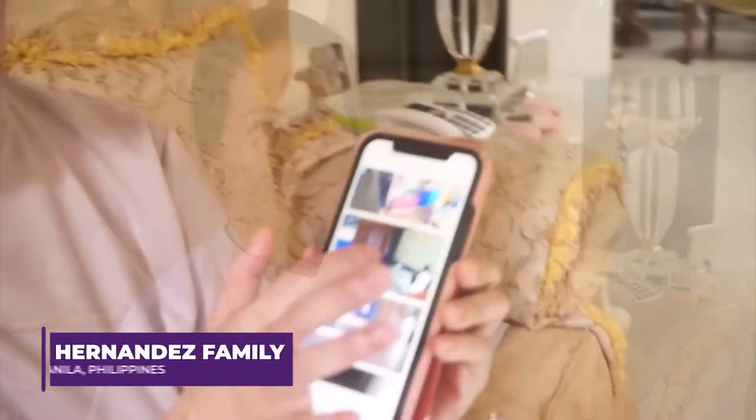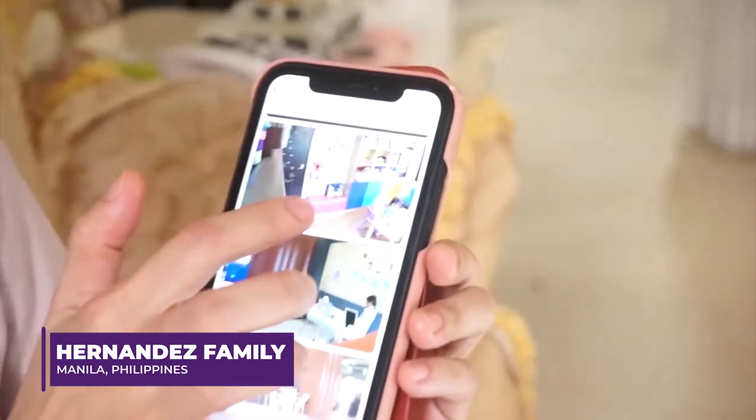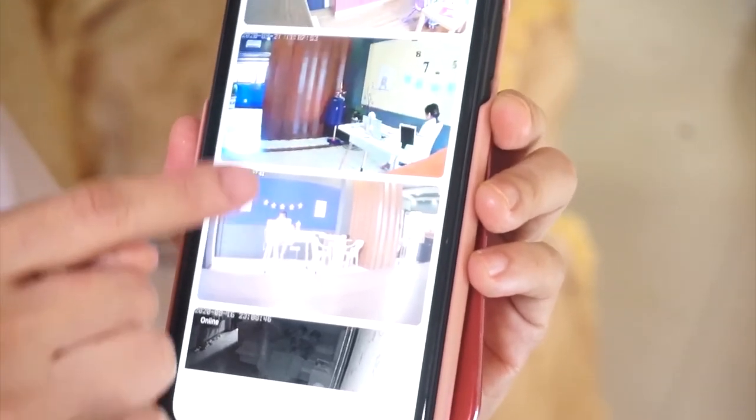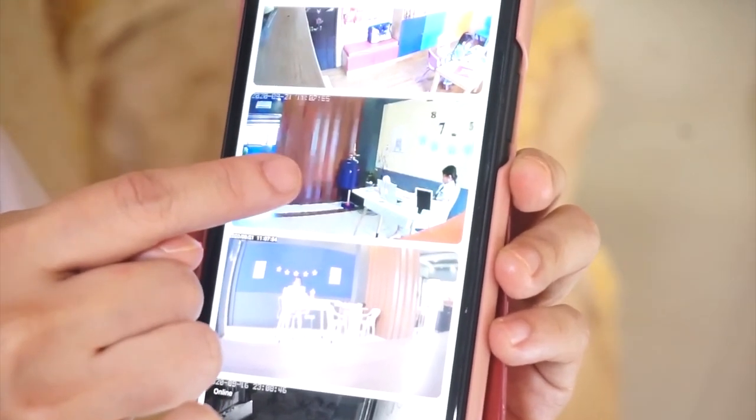This is our school from home. This is Kylie's classroom — the preschool. And this is Zoe's classroom — grade school. And this is Sophie's classroom — the high school.